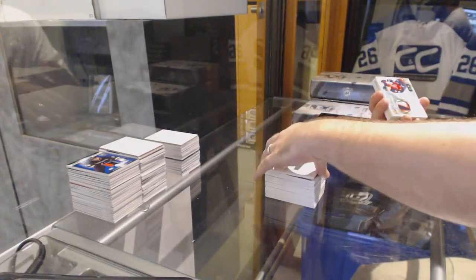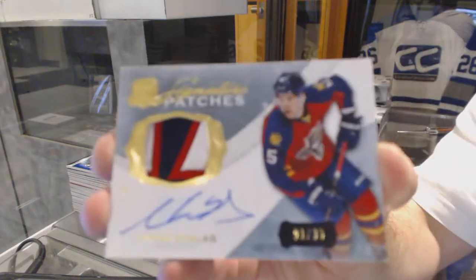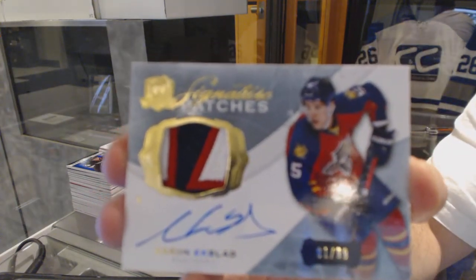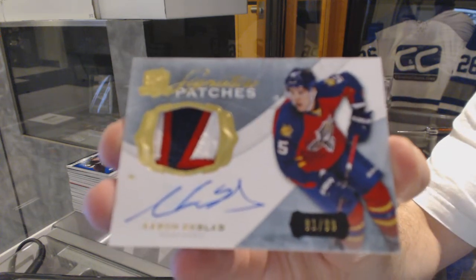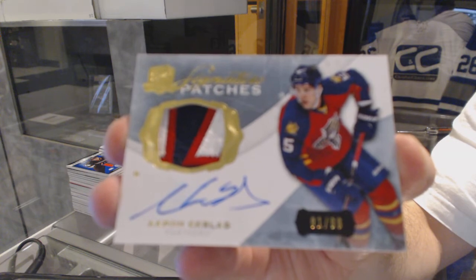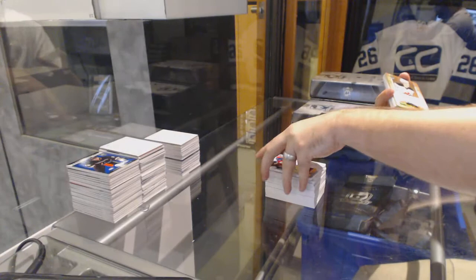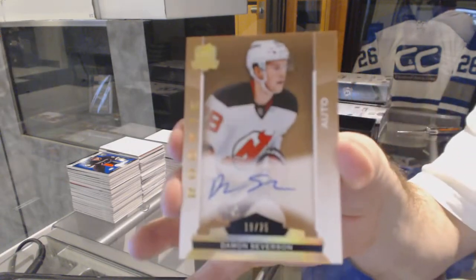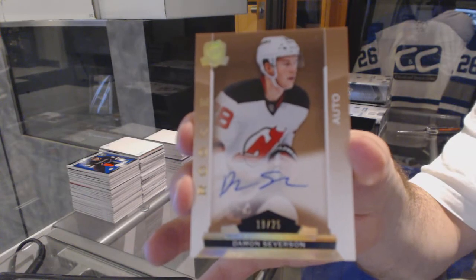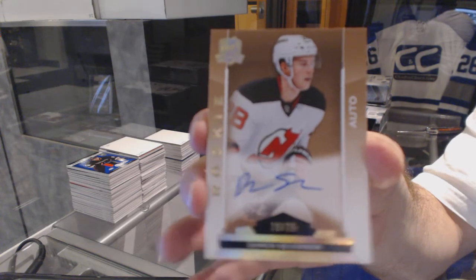For the Florida Panthers, number 99, Signature Patches, Aaron Ekblad. For the New Jersey Devils, number 25, Damon Severson, gold rookie auto. That's sexy!